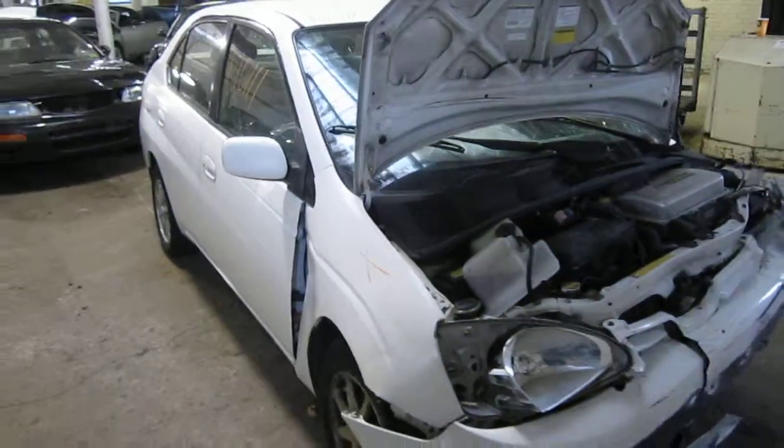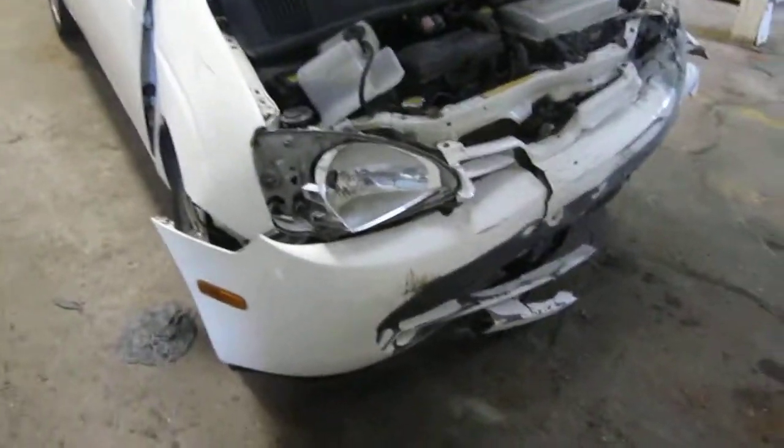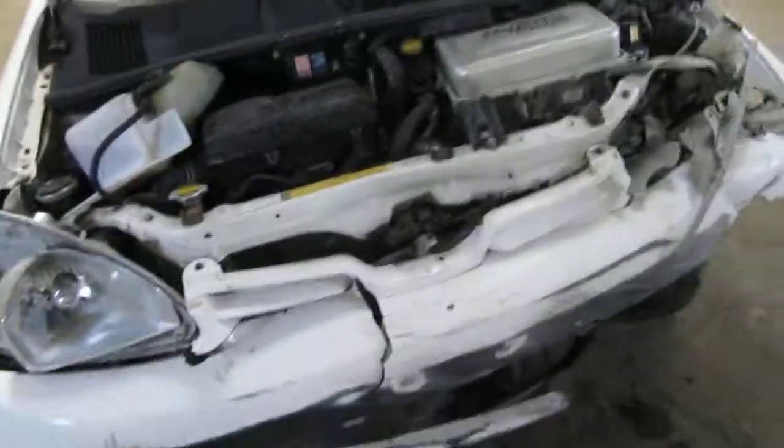Hello and welcome to Tom's Foreign Auto Parts video portion of our inventory. Here we have a 2001 Toyota Prius.